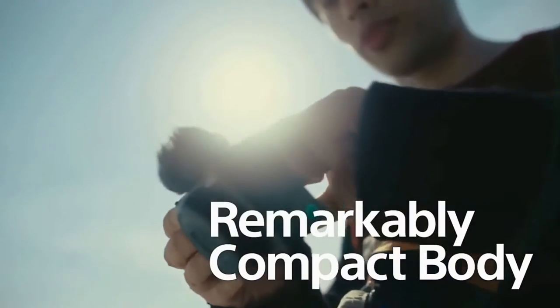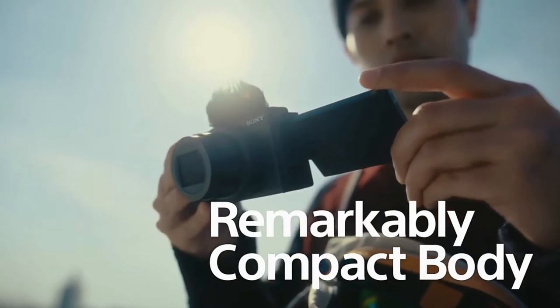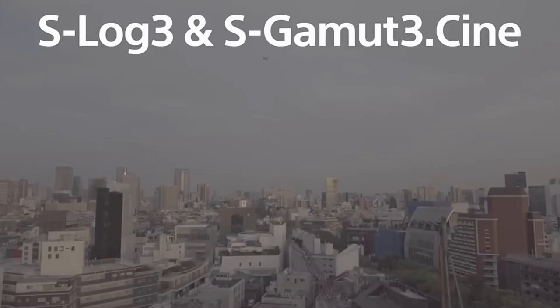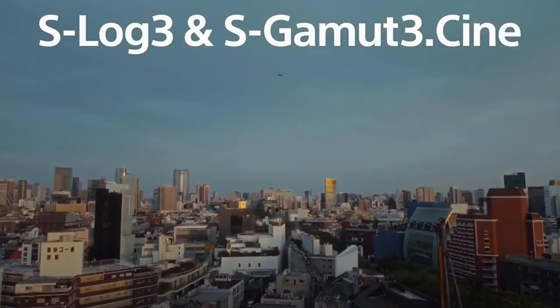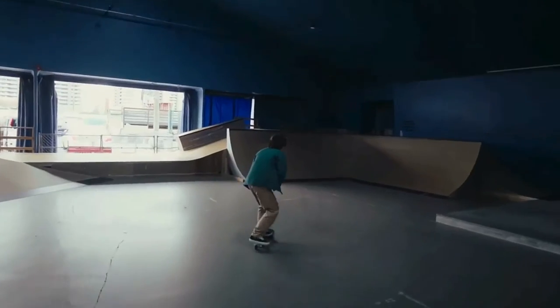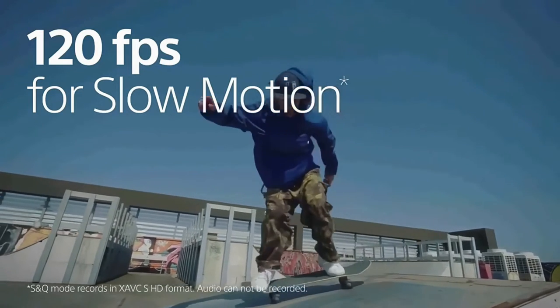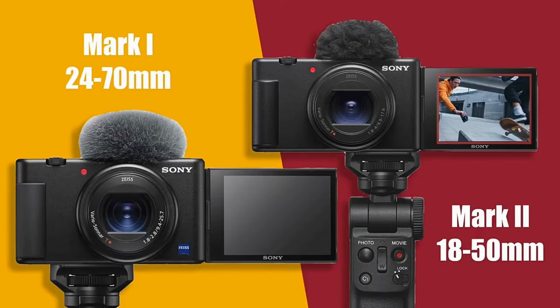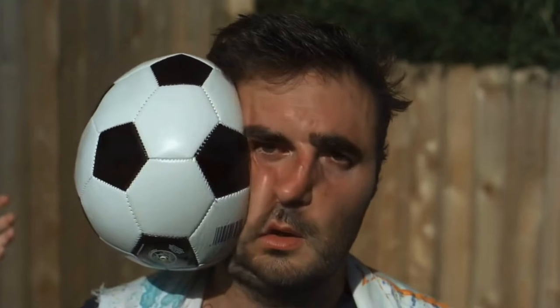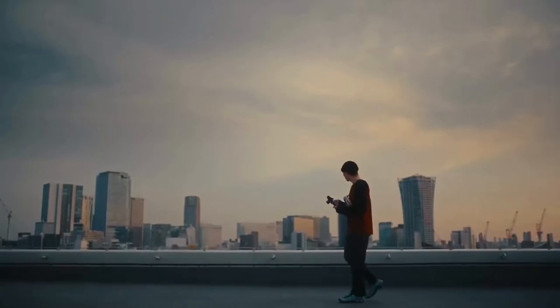The ZV-1 Mark II weighs 292 grams and features a fully articulating screen, a mic port, and is one of the only compact cameras that offers log recording. This is great for video shooters because it gives you better dynamic range and more flexibility when color grading. It shoots video up to 120fps. The original ZV-1 had up to 960fps for super slow motion, which is unheard of at this price range. The main shortcoming of the ZV-1 series is that they're lacking when it comes to stills — no physical dials, no IBIS, making photography a little more challenging.